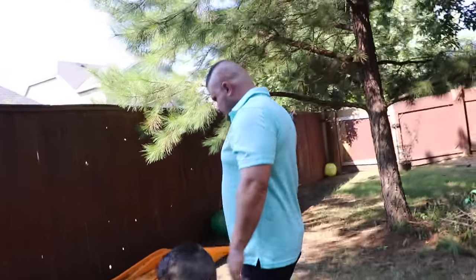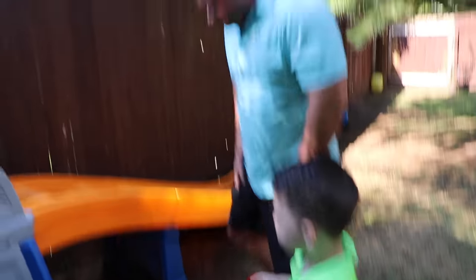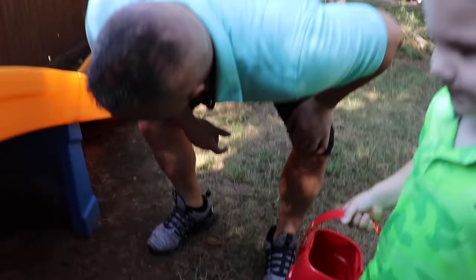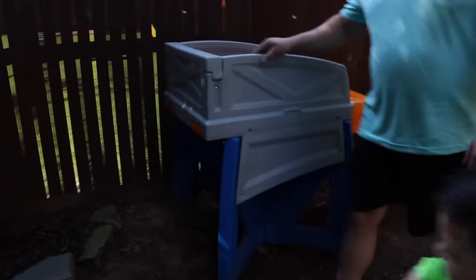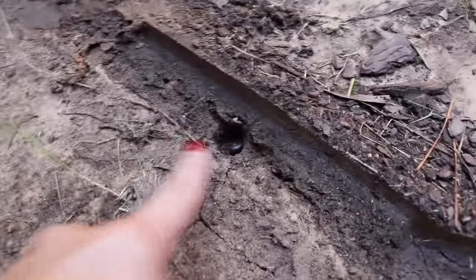Daddy catches first. Alright Daddy, find us some good bugs. There's all kinds of spiders — are you scared of spiders? Let's look over here, let's move this around and see what we find. What's under there Caleb? Oh I see something crawling. Oh it's a black bug. Oh look — look right in there. Oh it's a centipede!